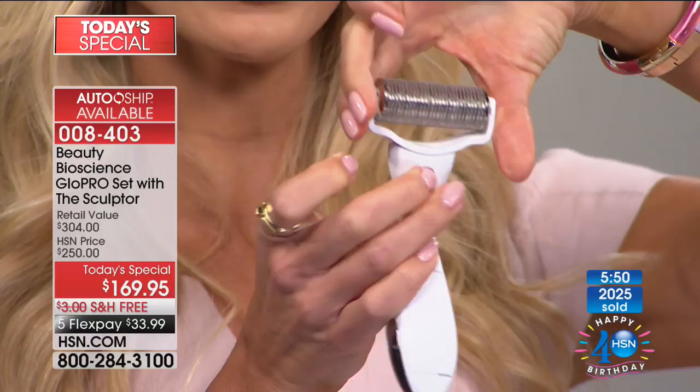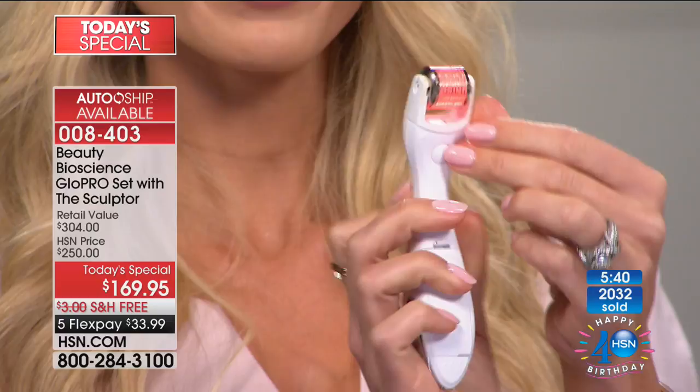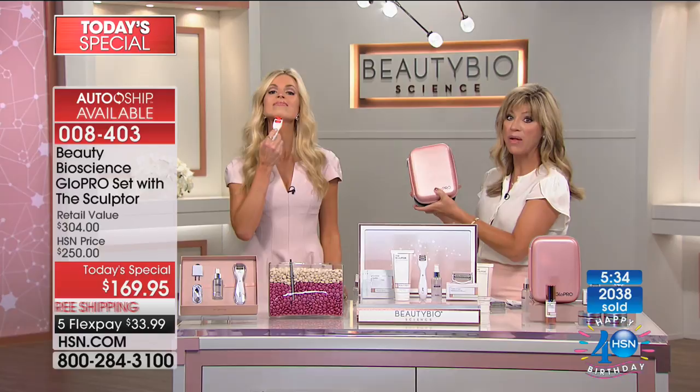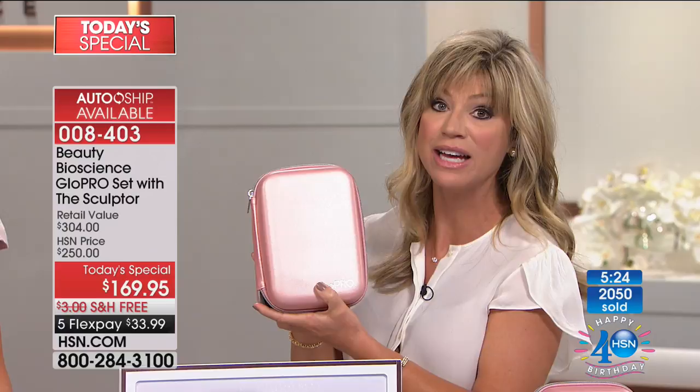Swap out the heads every three to four months — you'll press this back button, release, pop it out. Easy breezy. Then take your face head or eye head, whatever you're using, and pop it in just like that — and you're ready to glow. It is that easy. Get your Glow Pro case so you can keep everything organized. With the case, you receive a new face head as well as eye head, and each of those heads sells for $35 a piece — so just the heads alone pay for the carrying case.